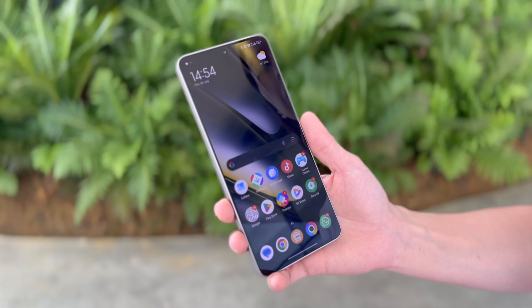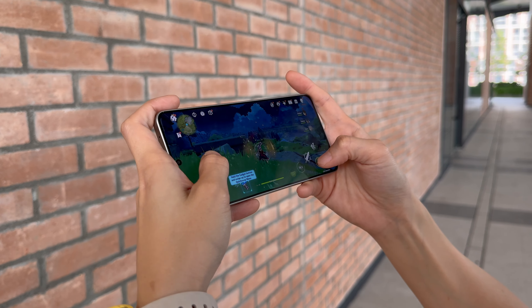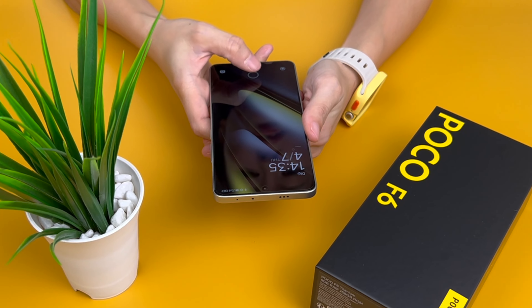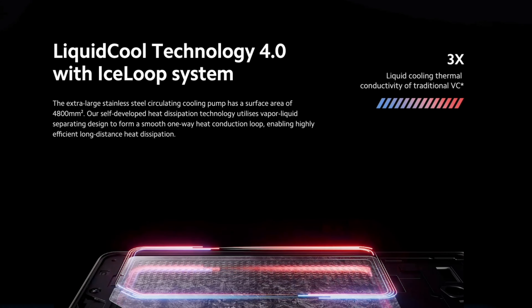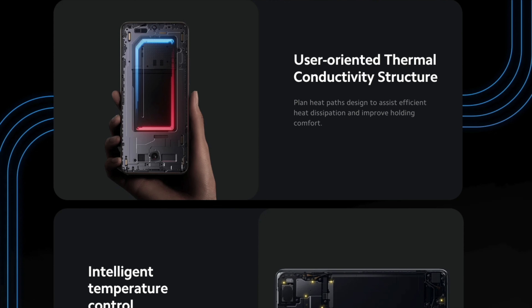The LPDDR5X RAM and UFS 4.0 storage further boost the overall speed and fluidity of the phone. According to Poco, the F6 has a 27% boost in CPU and 40% in GPU performance versus the previous model. The phone comes with Liquid Cool Technology 4.0 with an Ice Loop System — an extra-large stainless steel circulating cooling pump with a surface area of 4800mm². All those are specs on paper though — we need to get into real-world tests right now.